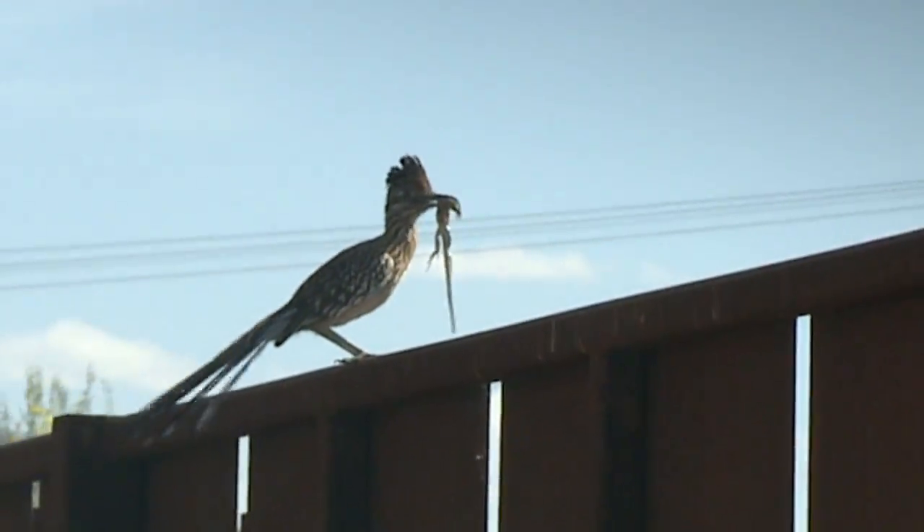One thing that you might see here is lots of Arizona wildlife. Wait, look — is that a lizard?